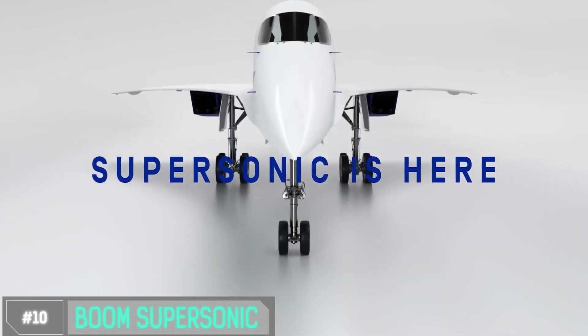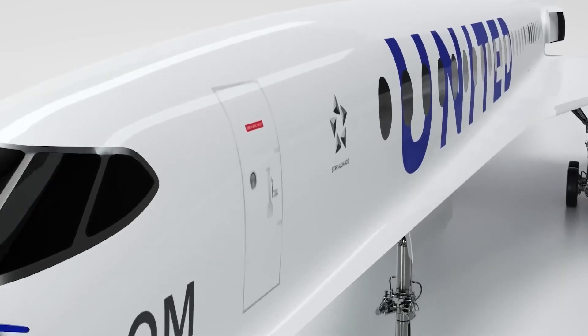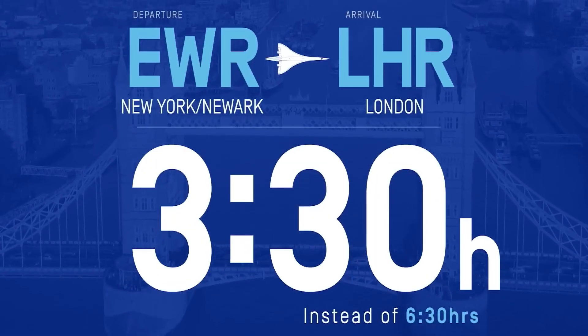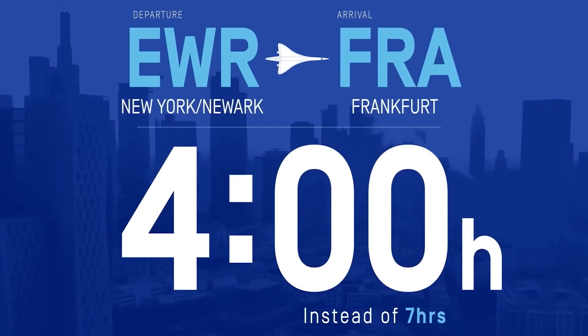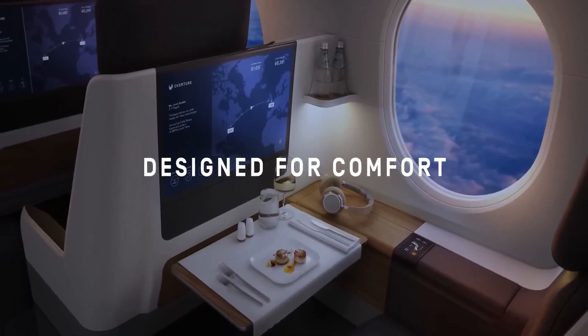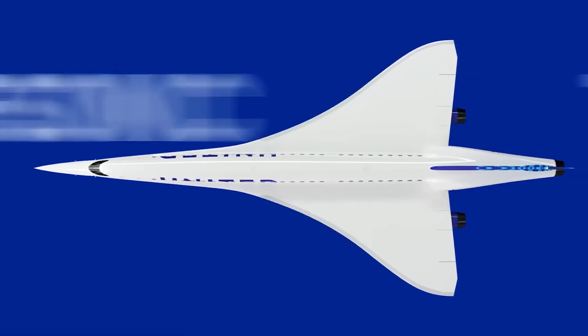Number 10: Boom Supersonic. Boom Supersonic is on a mission to revolutionize air travel by creating the world's fastest and most sustainable commercial airliner. With the Overture, Boom's incredible supersonic airliner, the goal is to make the world more accessible by shrinking distances and connecting people and cultures like never before. It's about sustainability too — the Overture is designed to run on 100% sustainable aviation fuel.